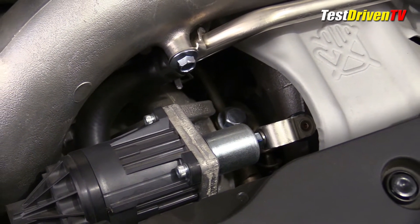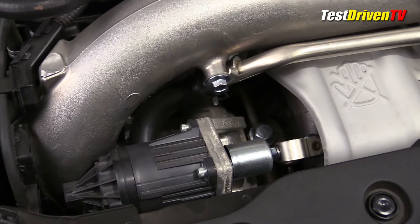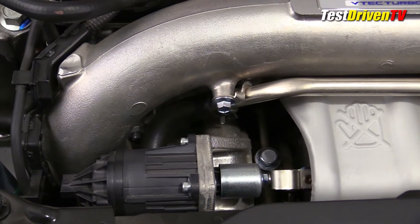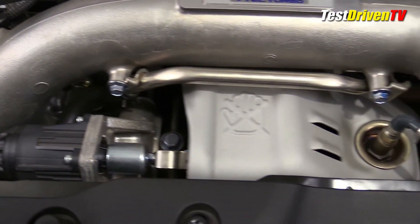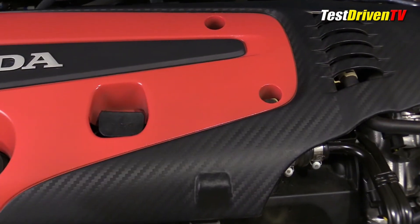With the engine redline at 7,000 RPM, it doesn't need the open breathing profile of the VTEC engines of yesteryear. The exhaust manifold is cast directly into the cylinder head and therefore water-cooled, allowing the turbocharger to bolt right to it, which reduces losses, weight, and cools the flow for better tuning possibilities.